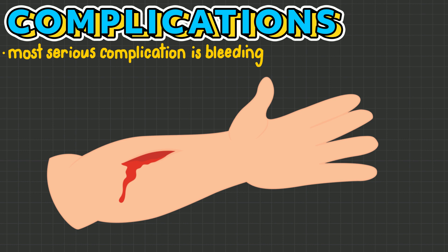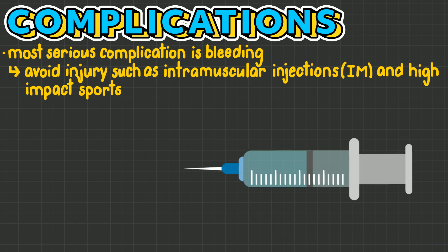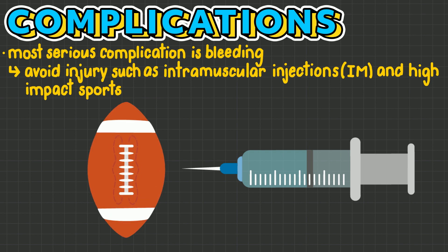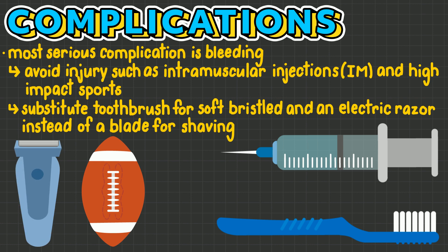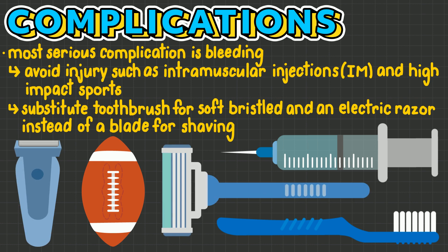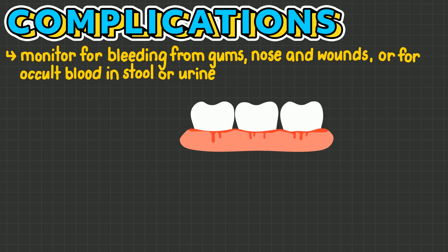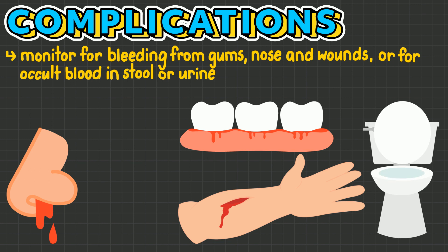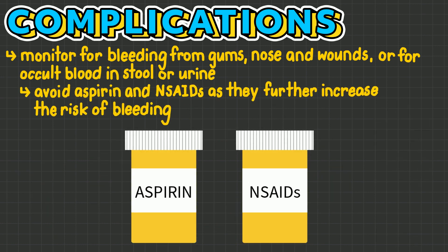The most serious complication of warfarin therapy is bleeding. Because warfarin increases the risk of bleeding, it is important that individuals on this therapy avoid injury, such as intramuscular injections and high-impact sports. Substituting a soft bristle toothbrush and an electric razor instead of a blade for shaving is suggested. It is also important to monitor for bleeding from gums, nose, and wounds, or for occult blood in stool or urine. Additionally, aspirin and NSAIDs should be avoided, as these further increase the risk of bleeding.